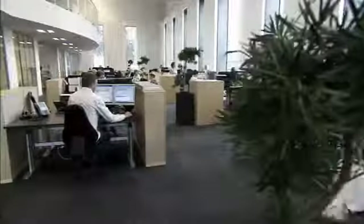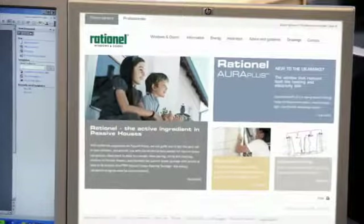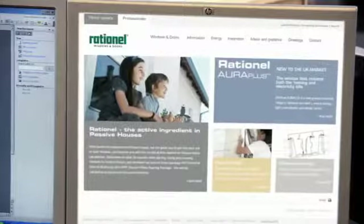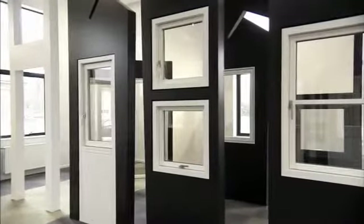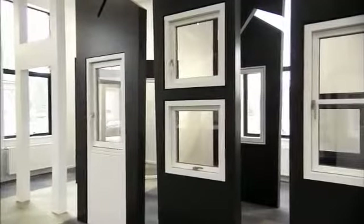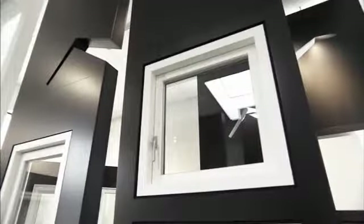The process often begins by gathering information and inspiration. A good place to start would be our website at rational.co.uk. We also have a strong distributor network with distributors based across the UK. Most of them have showrooms where you can view and operate our products. Rational's distributors are trained in dealing with our products and will be able to answer any questions you may have, as well as offering you professional advice.